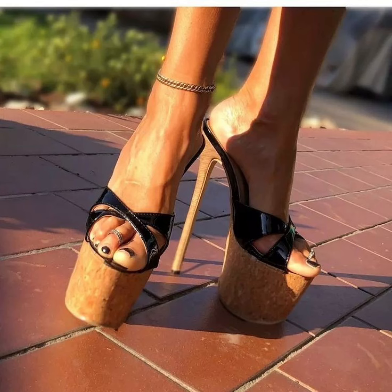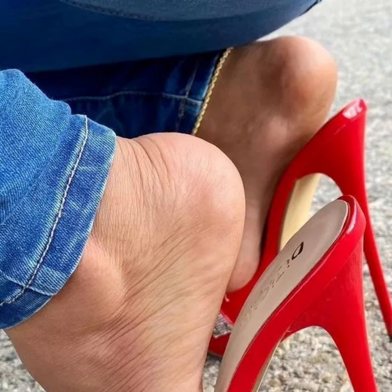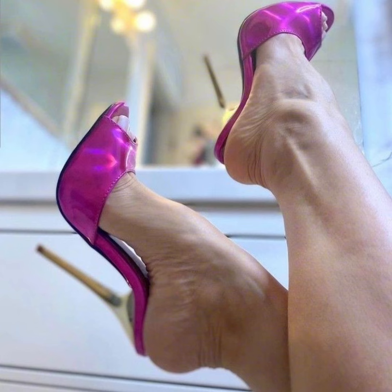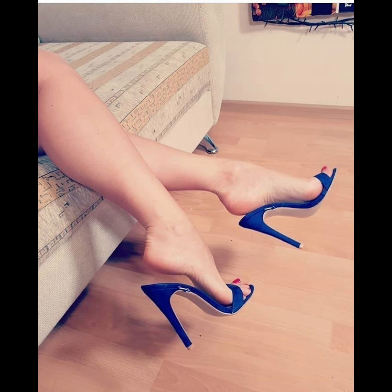Pumps are the perfect choice to elevate your style. With their comfortable design and supportive instep, high heels pumps can be worn for extended periods without compromising on style or comfort. From classic black and neutral colors to bold colors and statement designs, high heels pumps are a must-have in every woman's wardrobe.